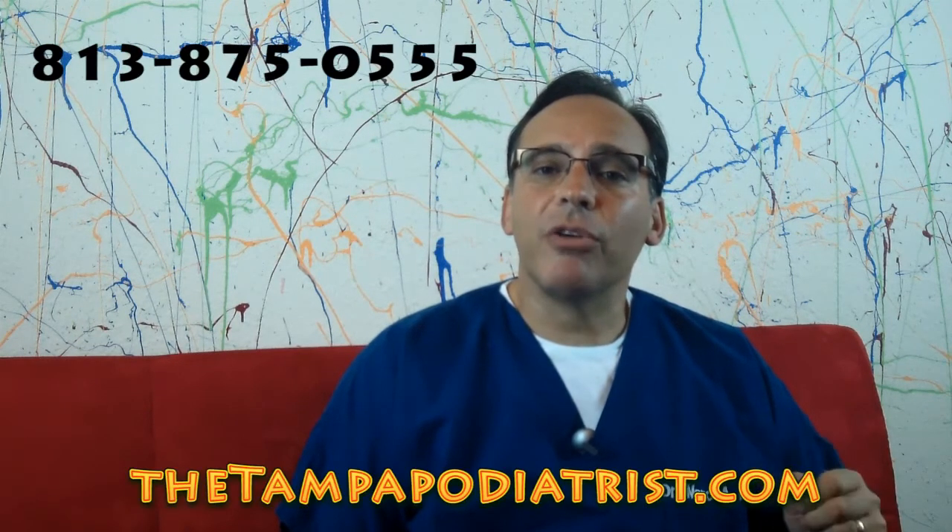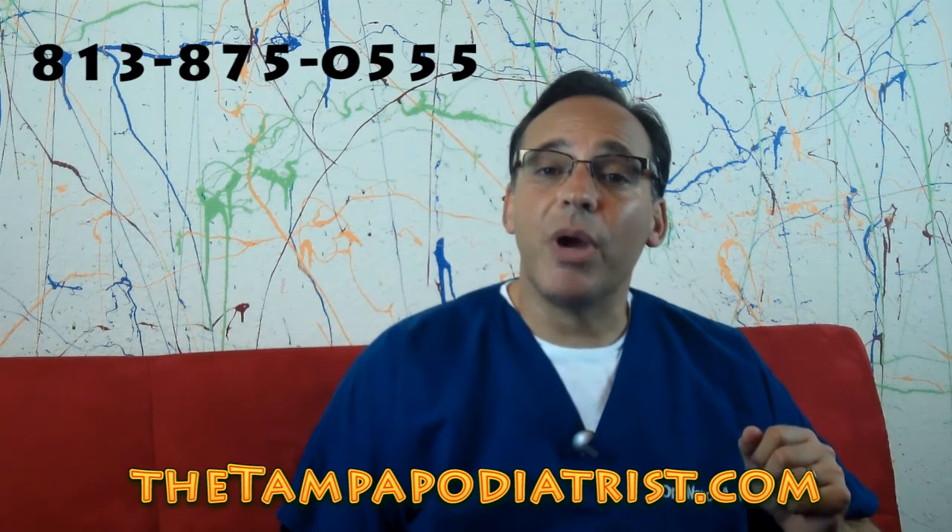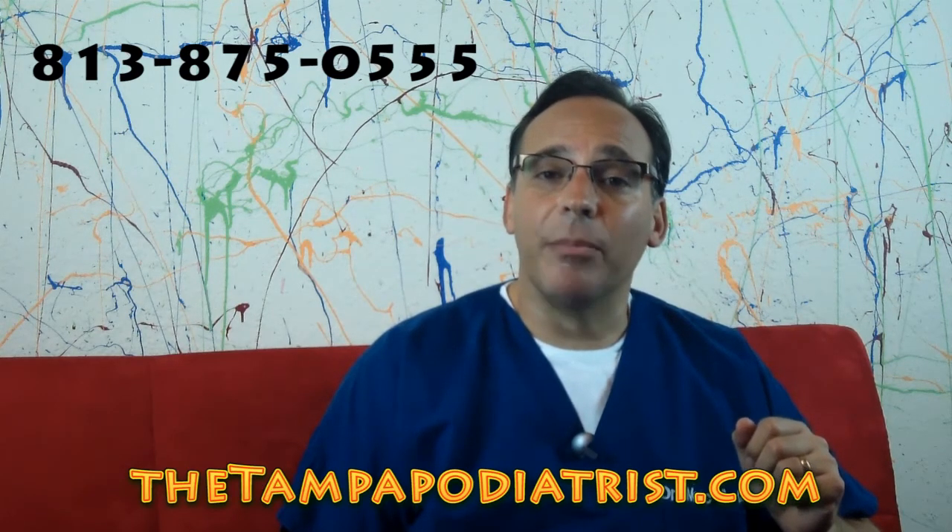I would urge you to go on my website. If you go to thetampapodiatrist.com, we have a section on prolotherapy and we'll give more detailed talks about it in the future. But I just wanted to make it a subject that you can look up and start to think about. If you'd like to come in for a consultation to discuss prolotherapy, you can reach us at 813-875-0555 in Tampa Bay, and on the web at thetampapodiatrist.com.